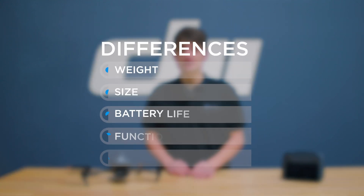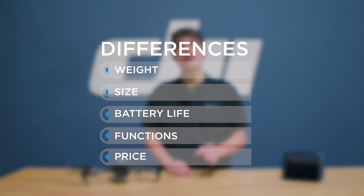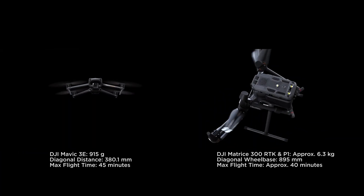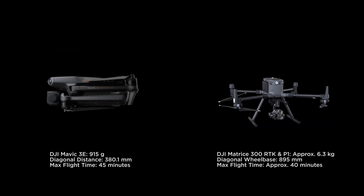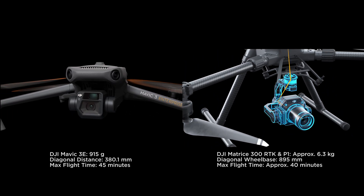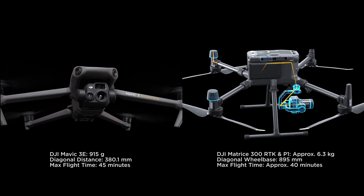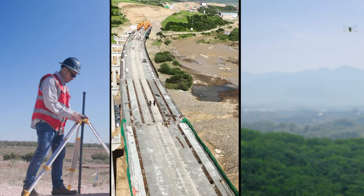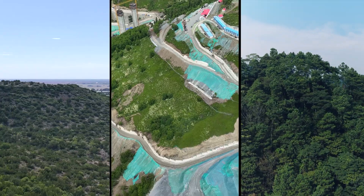Although both are applied to aerial photogrammetry, the main differences between the Mavic 3 Enterprise and the Matrice 300 are in terms of weight, size, battery life, functions, and overall price. In general, the Mavic 3 Enterprise is more compact and lean — not only more portable, but it also fits within drone regulations in more countries. As a drone specifically designed for the surveying and mapping industry, the Mavic 3 Enterprise has many features suitable for various surveying and mapping scenarios that the consumer Mavic 3 does not.